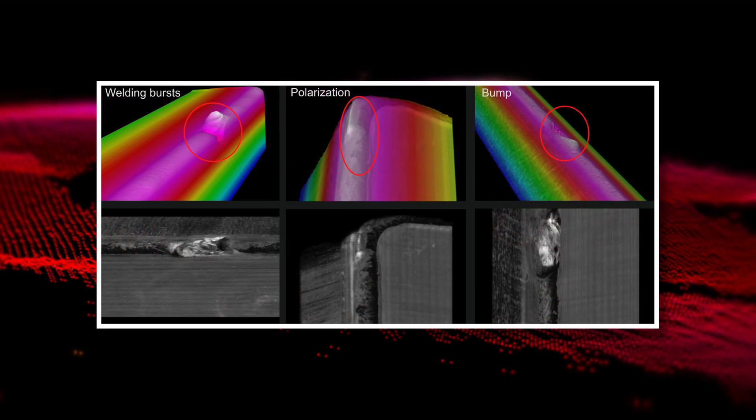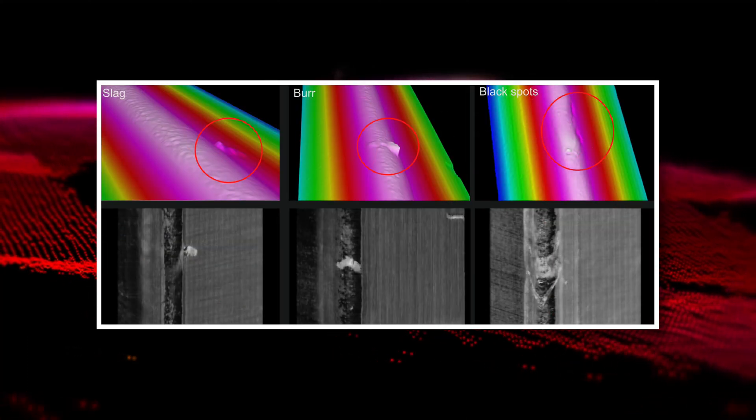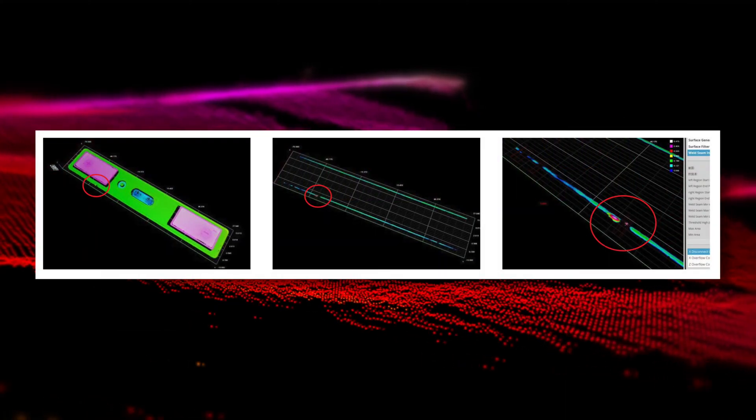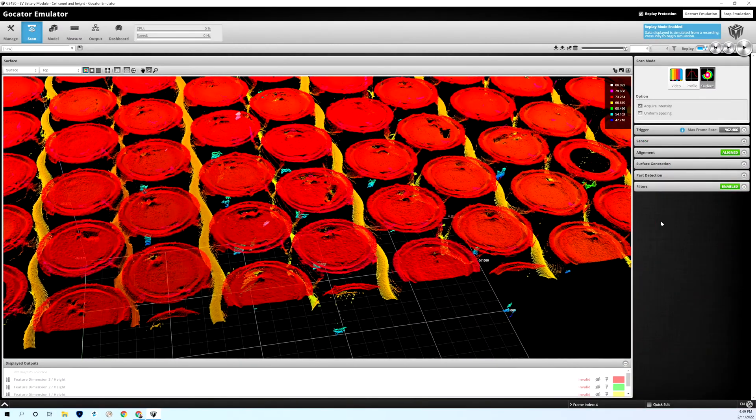Moving forward, we recognize the need for increasingly complicated measurements. People wanted to use 3D sensors not only for high-accuracy dimensional measurement, but also for defect detection, and this is where advances in software started to play a major critical role. In addition to having higher-functioning sensors in terms of resolution, our software capabilities are now continuously expanding.